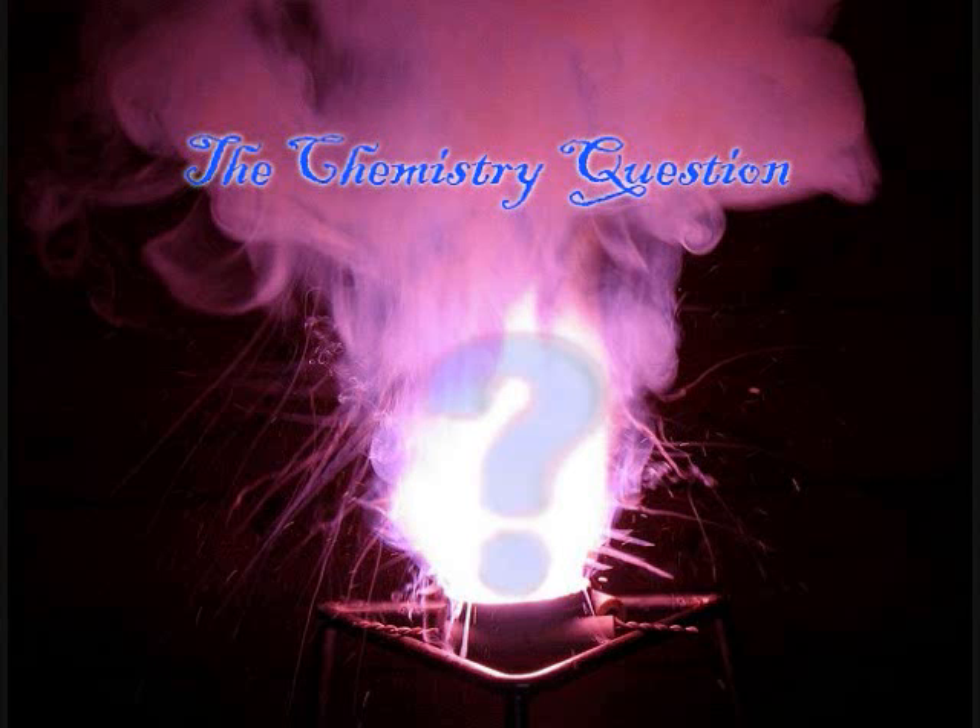Welcome to the Chemistry Question. Jordan here, and this is a response video to a specific question I was recently asked. A person wanted to know why urea and thiourea produced a green flame in a Beilstein test, but normally only halogenated compounds will produce such a color. This was a very difficult question to answer, and it took a fair amount of research, but here's what I have found.